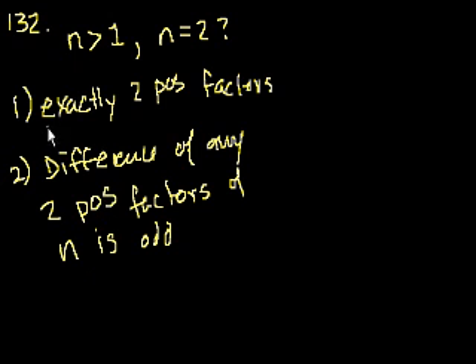Let's think about it. We were just thinking about statement 1 — what numbers have only two factors? Prime numbers only have two factors. So statement 1 only tells us that n is prime. 2 is a prime number, but it's not the only prime number.